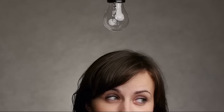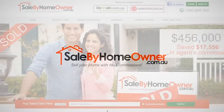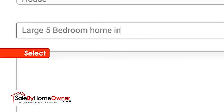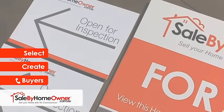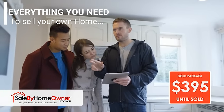Selling your home? Don't pay agent fees. Why not sell it yourself and save tens of thousands of dollars? At salebyhomeowner.com.au, simply select a package, create your listing and wait for the buyers to ring. For $395, we provide everything you need to sell your own home.